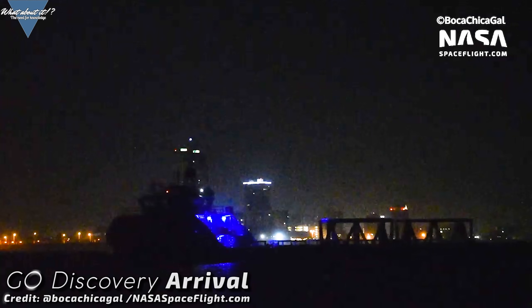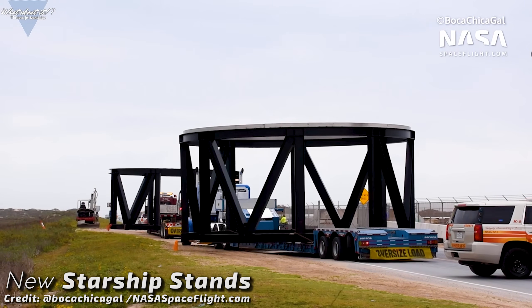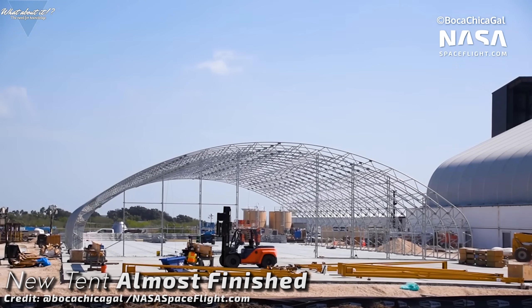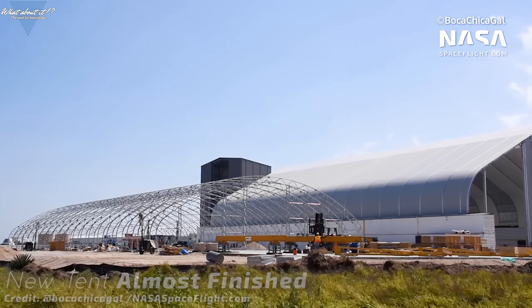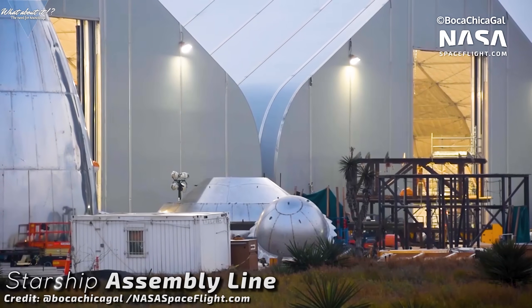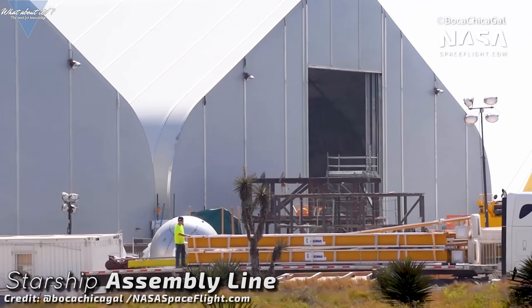We have another visit by the SpaceX fleet to Boca Chica. GO Discovery made the trip again and delivered two new Starship stands to the launch site. The delivery went without any problems and everything is set for more tank pressure tests in the future. On we go with the construction site. The recently started lower tent is getting longer than expected — easily double the length of any other lower tent at the site. If you want to create an assembly line, you need a longer tent. Segments will go from workstation to workstation until a finished product emerges on the other side. This is further proven by SpaceX planning to implement overhead cranes in the new tent.